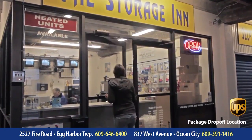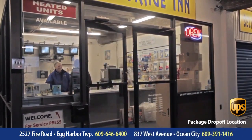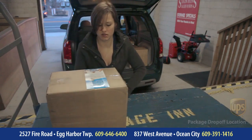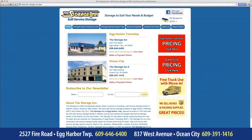And if you're in Cape May County, you can visit The Storage Inn too at 837 West Avenue, Ocean City, New Jersey, or give us a call at 609-391-1416. After hours, you can always visit us online at www.thestorageinn.net.